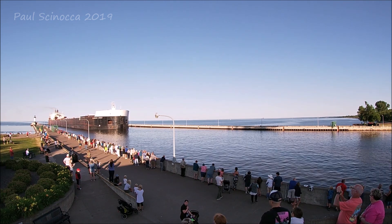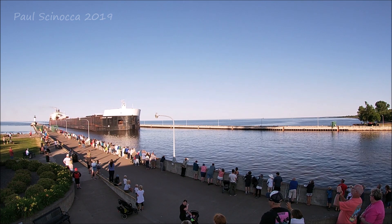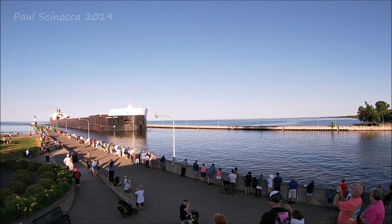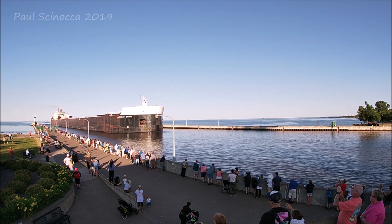Above her deck, the thing that kind of looks like a crane is a 260-foot self-unloading boom, which allows her to unload her own cargo at a rate of 10,000 tons per hour without the aid of shore-side equipment.